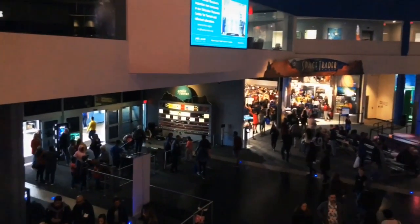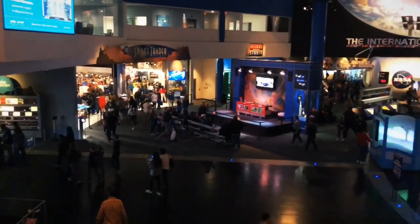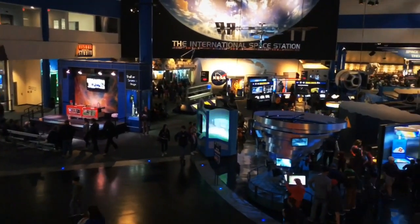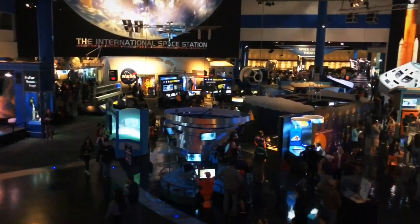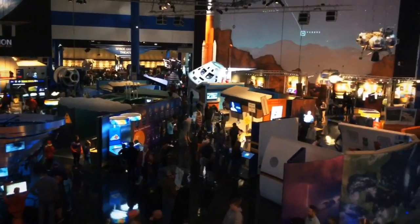There are a lot of fun things to learn about at NASA. Maybe you can go one day. The Johnson Space Center is named after our president, Lyndon B. Johnson. In addition to all the fun facts and displays,